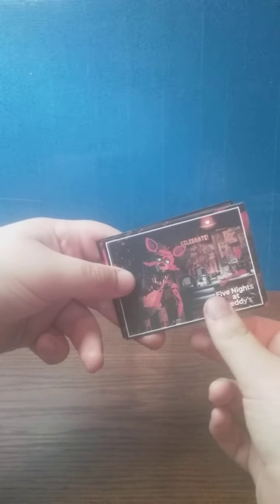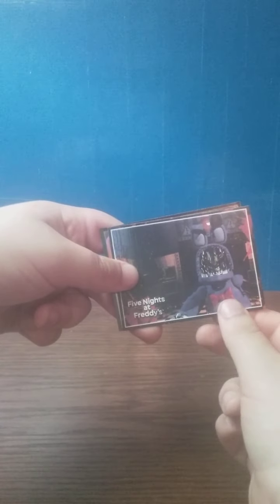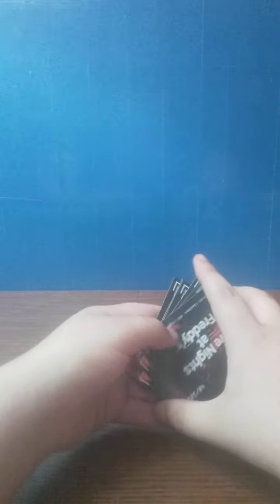FNAF one, it's Foxy jumpscare you, number 20 — don't need it sadly. FNAF two location, jumpscare of Withered Bonnie, number 31 — don't need it, and this is a foil card but I already have all the foil cards so I don't need it. All these were a dollar wasted, oh well. Alright, let's get on over to the dog tags.